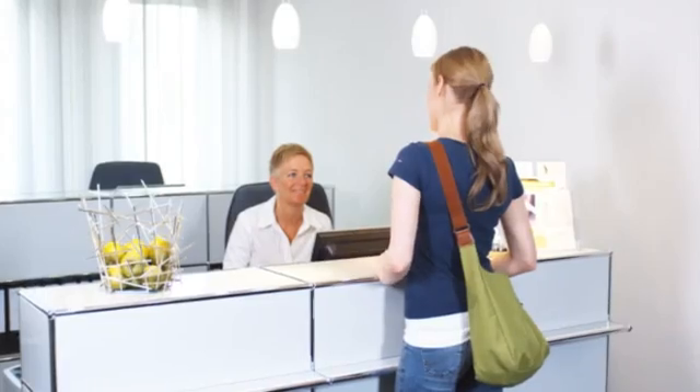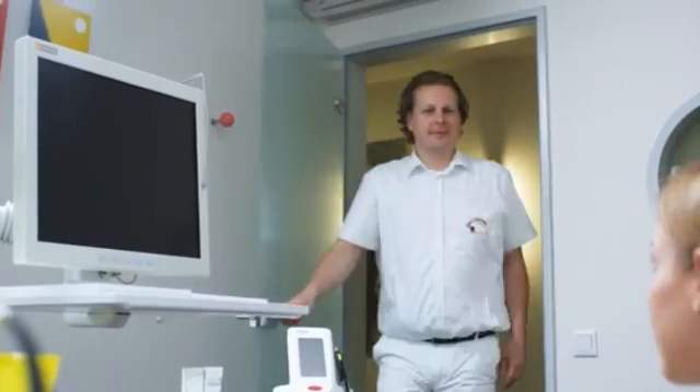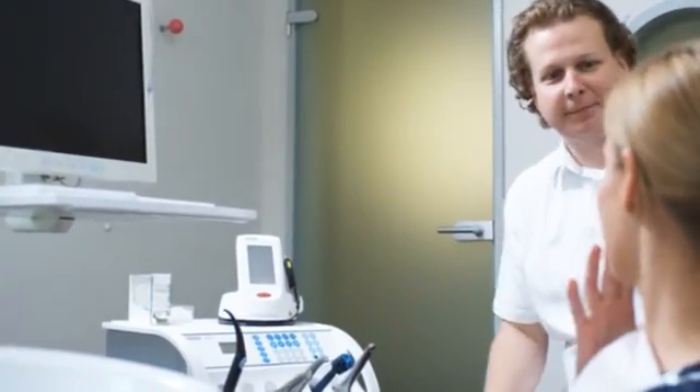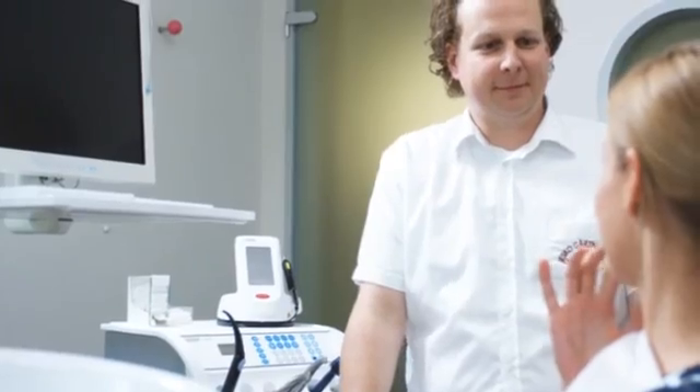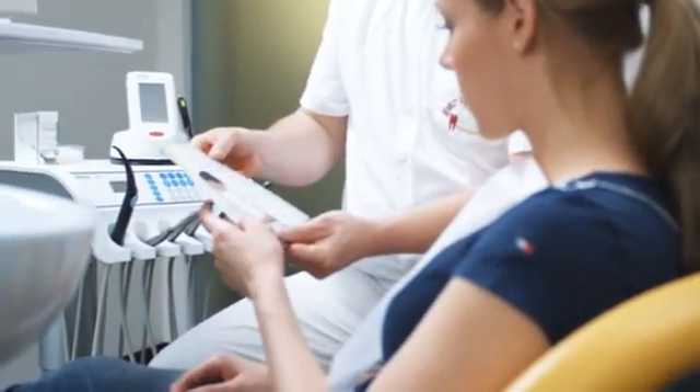The diode laser from Sirona offers you a wide variety of applications in your daily practice workflow. Whether for endodontics, periodontology, surgery, prosthetics, implantology, or treatments of herpes, aphthe and sensitive tooth necks, the diode laser from Sirona is universally applicable.